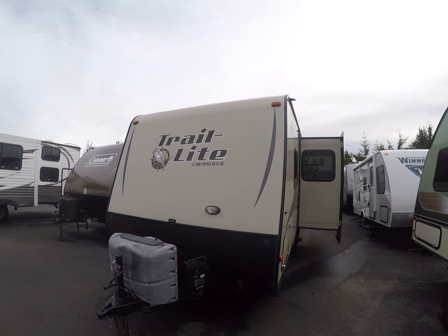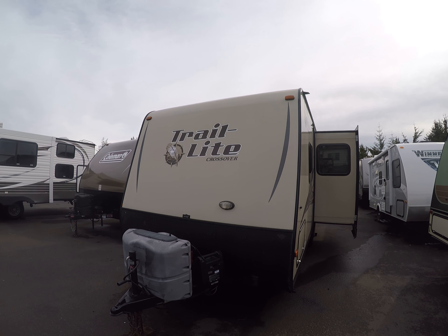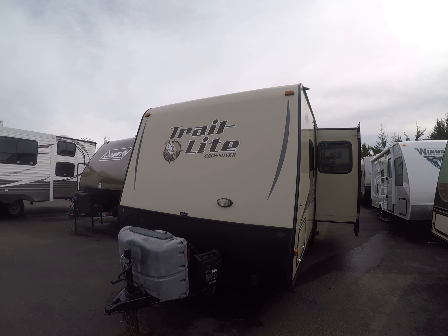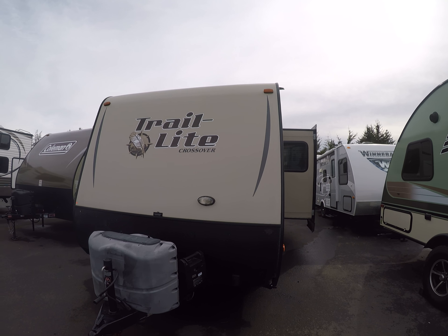Hi, this is Bob with Gibbs RV and today we're looking at a 2014 Trail Light Crossover. This is a model 200S fiberglass laminated travel trailer, aluminum frame construction, and it's got a slide out. Kind of walk around this thing and break it down.